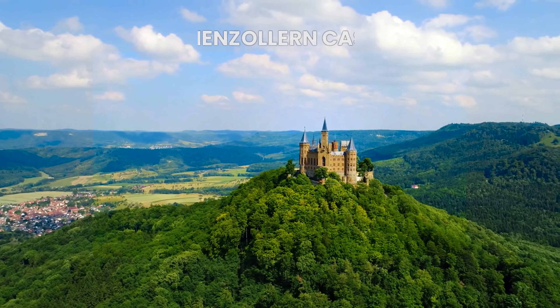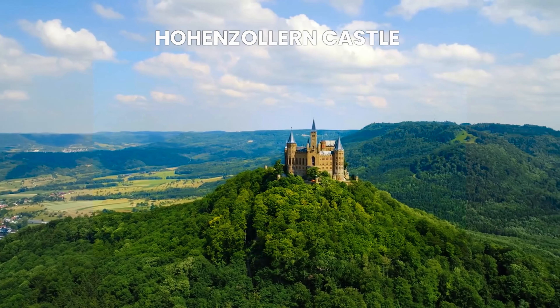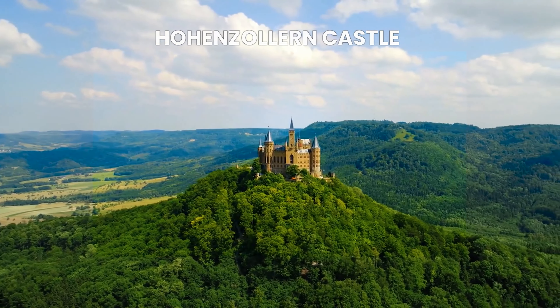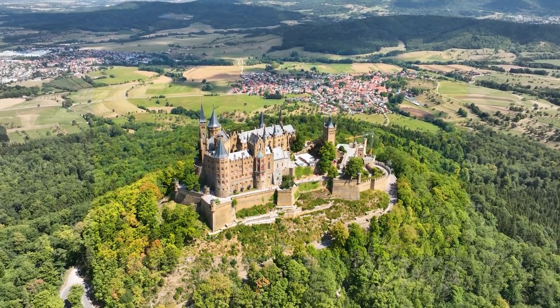Hohenzollern Castle. This magnificent castle is perched on top of a hill, with stunning views of the surrounding landscape. And just like Hogwarts, Hohenzollern Castle has a rich history dating back to the 11th century. So if you're a fan of castles and magical stories, Hohenzollern Castle should definitely be on your bucket list.